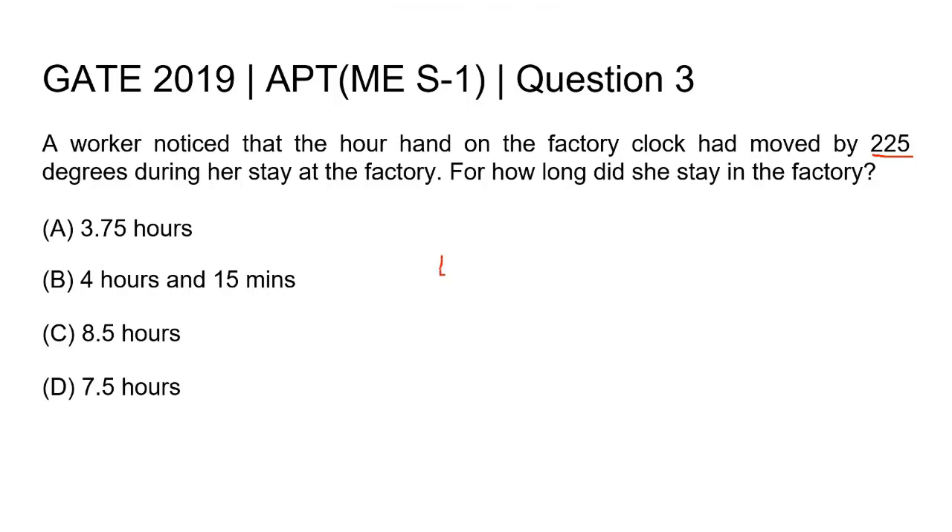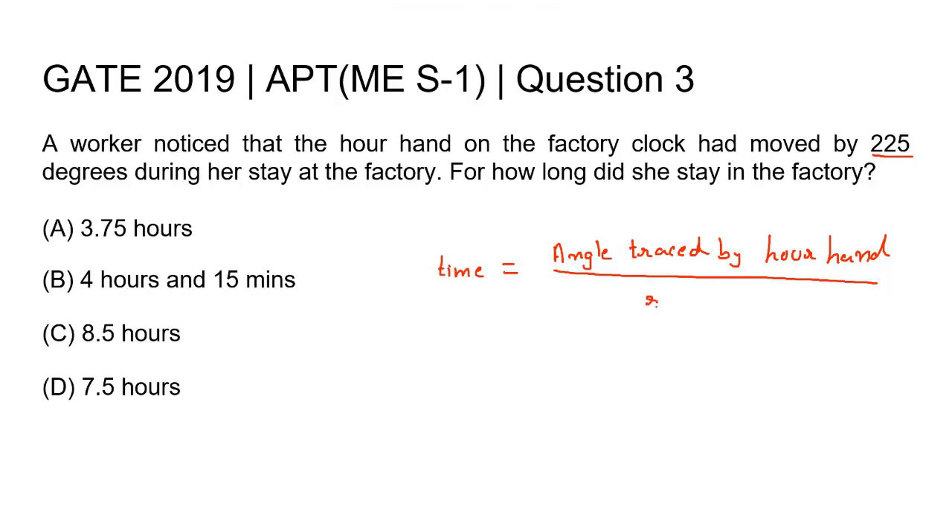we can find that the time for which the worker stayed in the factory is equal to the angle traced by the hour hand divided by the rate at which the hour hand moves. Filling in the values: 225 degrees divided by 30 degrees per hour.